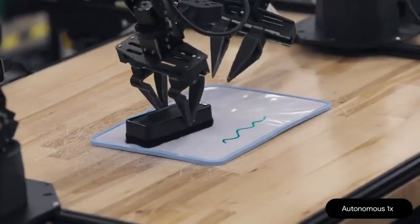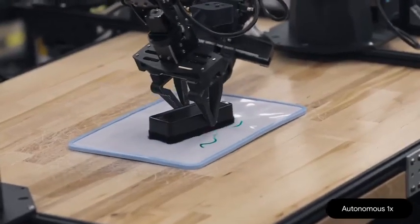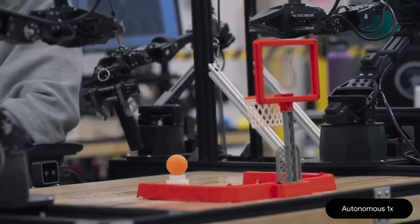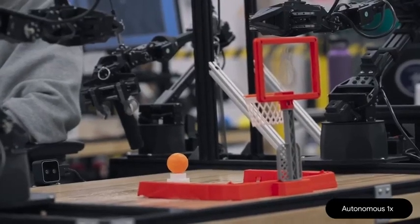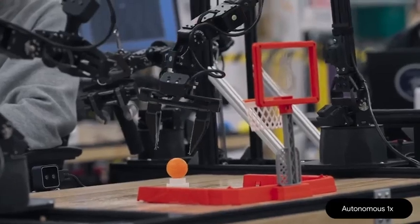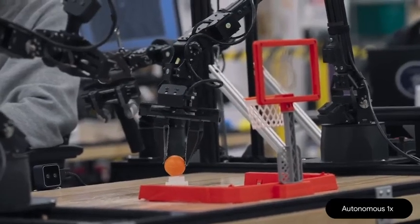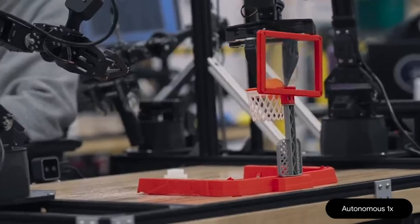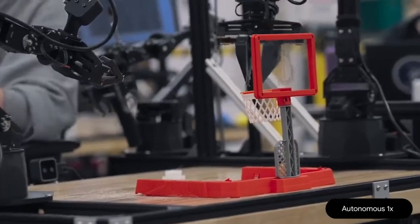This generalization goes even further. This same model can generalize to tasks like this one that it's never been trained to do. Pick up the basketball and slam dunk it. Keep in mind, these are objects the robot has never seen before. But by leveraging Gemini 2.0's understanding of concepts like basketball and slam dunks, the robot figures out the task.